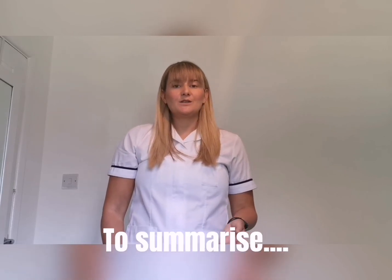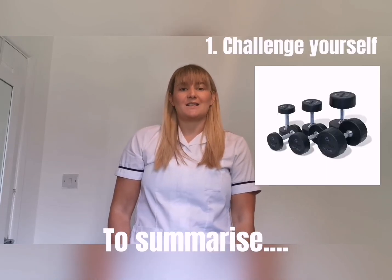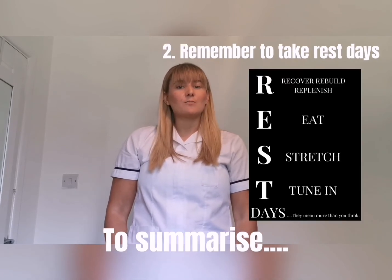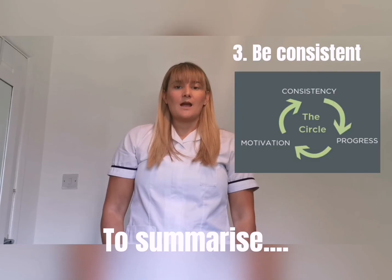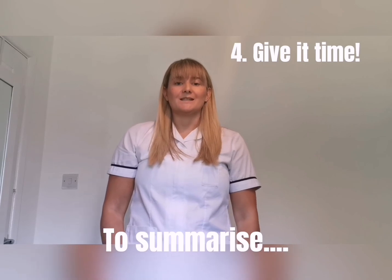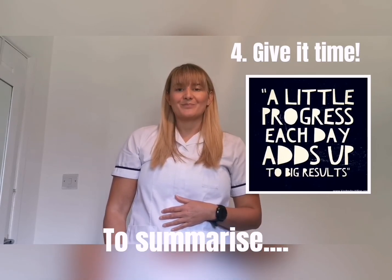To summarize, there are a few things to remember when strengthening and conditioning. First, challenge yourself — think about adding weight to the exercise. Two, remember your rest days — they're important for muscle growth and recovery. Three, be consistent with the frequency of your training; every other day works for most people. And four, be persistent — it can take 12 to 14 weeks of regular strengthening exercise to see those changes in your muscle, so keep at it.